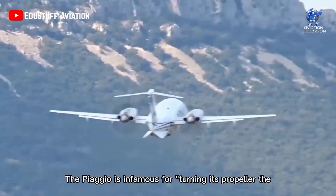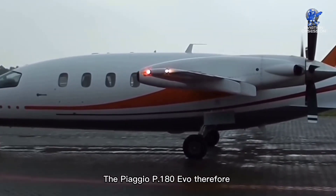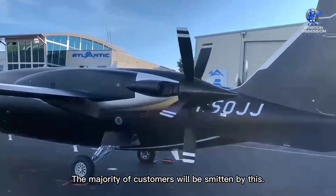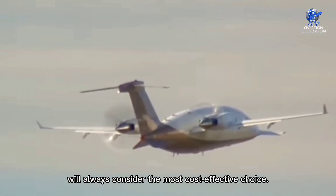The Piaggio is infamous for turning its propeller the wrong way, but this design has improved its performance. The Piaggio P-180 Evo therefore provides jet-like performance at a turboprop cost, which the majority of customers will find very attractive. Above all, it is very expensive to maintain a business jet, so any potential client will always consider the most cost-effective choice.